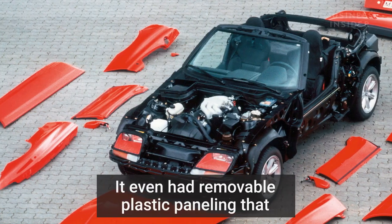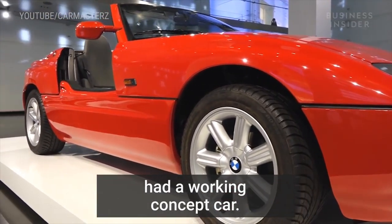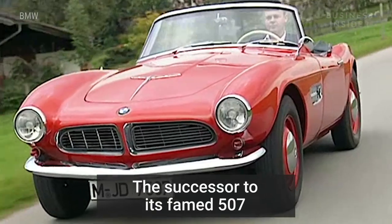It even had removable plastic paneling that owners could swap out and change the color of their car. In just two years, the think tank already had a working concept car. It was the first roadster that BMW had made in 30 years — the successor to its famed 507.